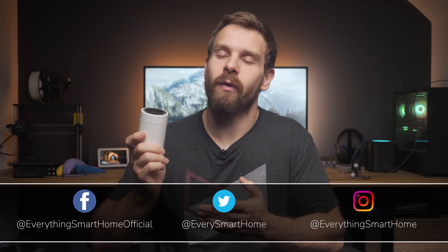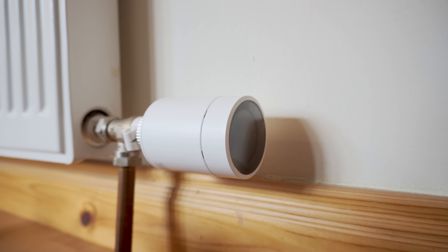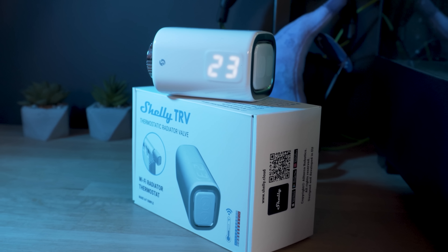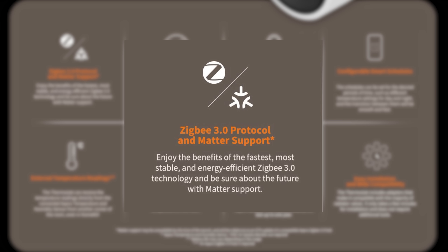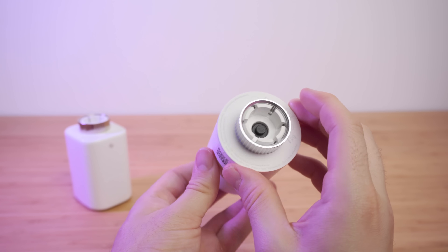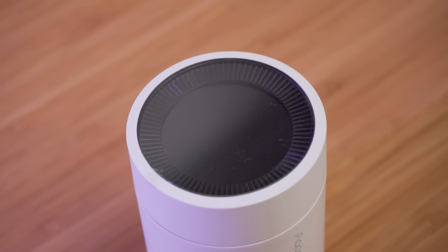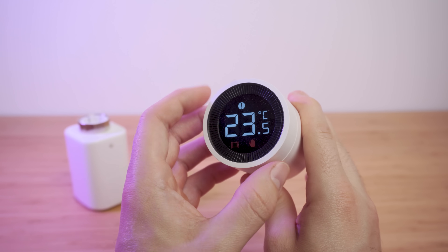Aqara did provide me with the Thermostat E1 to check out. The Aqara Radiator Thermostat E1 is a wireless thermostatic radiator valve designed to replace your regular non-smart TRV, giving you a simple and easy way to have individual room or zone-controlled heating in your smart home. It uses Zigbee 3.0 rather than Wi-Fi and comes in at £54.99 in the UK or €59. It's cylindrical in design with a matte white finish, with a backlit display showing target temperature and other useful information. Rotating the ring changes the target temperature with a satisfying click.